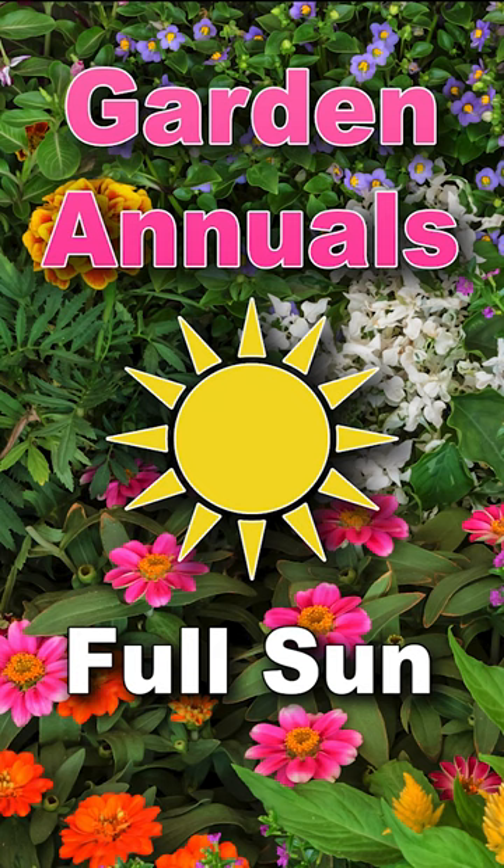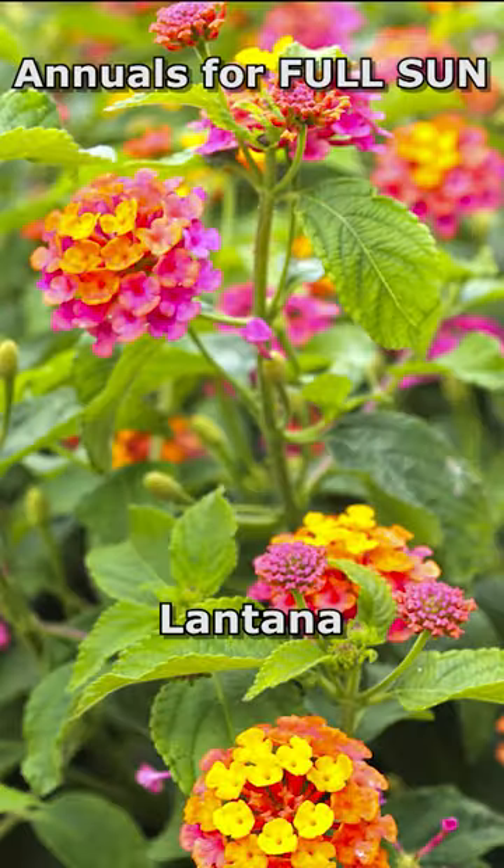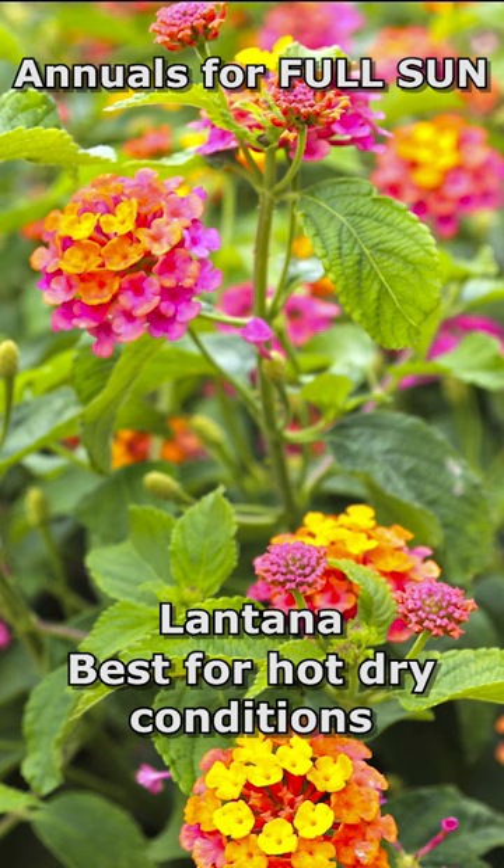We're gonna start off with the sunny annuals. Number one, lantana. It's probably the best for the sun and dry conditions.